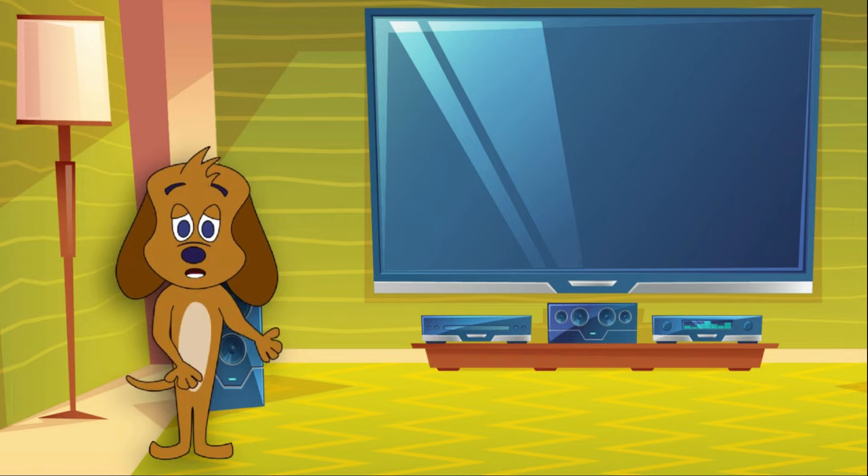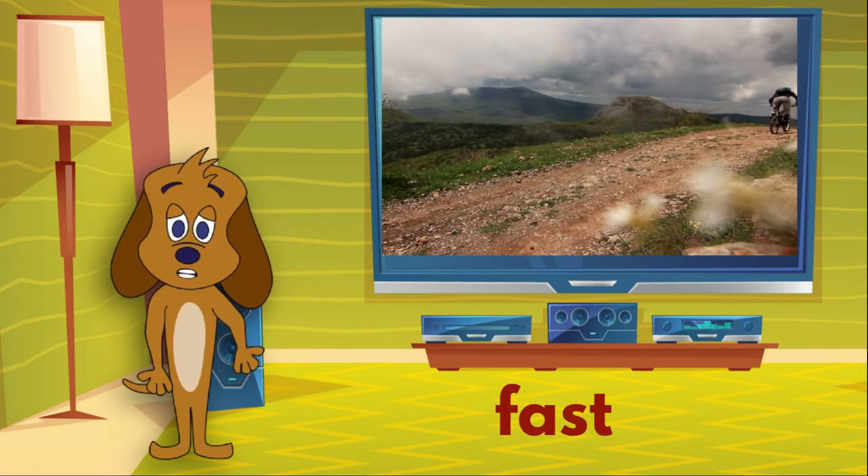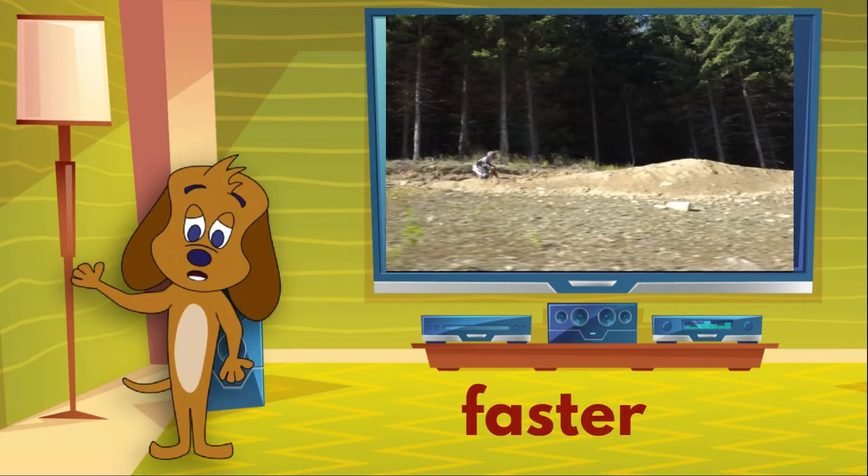Let's try using the word 'fast' as an adjective. The fast bike is on the trail. The faster bike is on the trail.